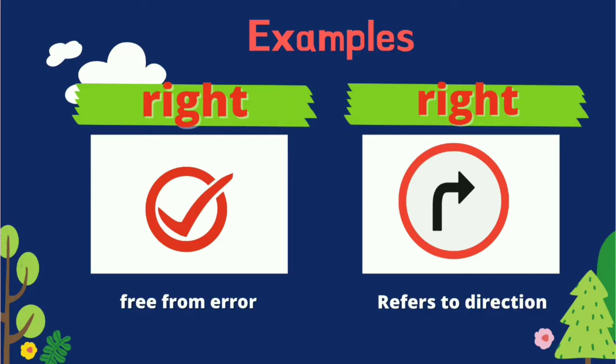Our next homonyms are right and right. The first right means it is free from error, while the second right refers to direction. For example, on the next corner, you turn right.